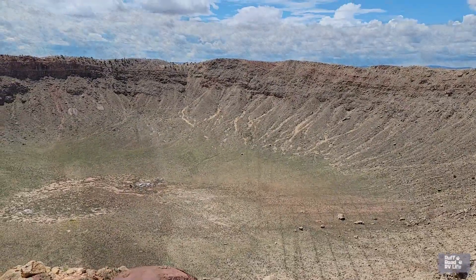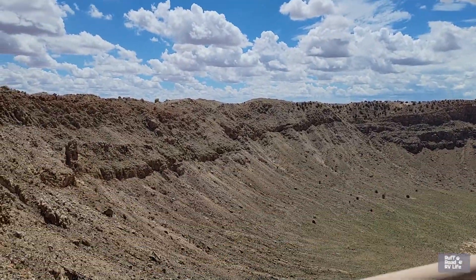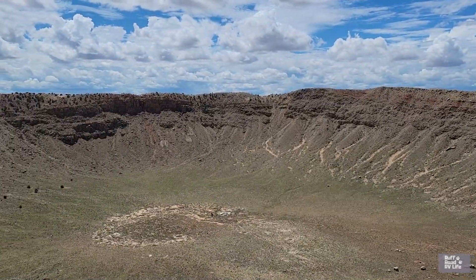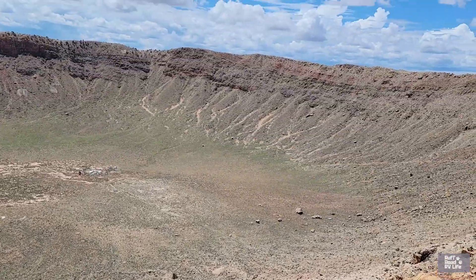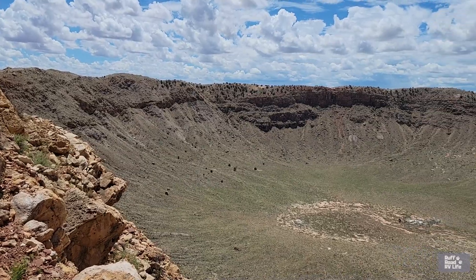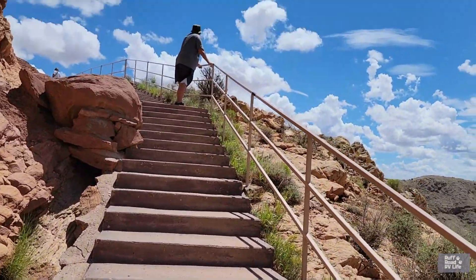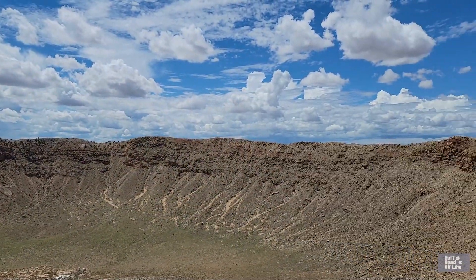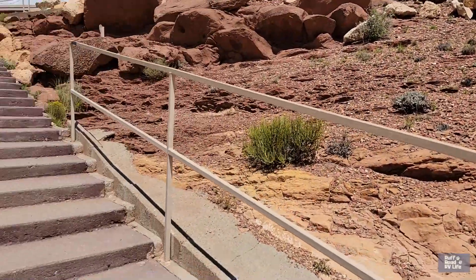Meteor Crater was created over 50,000 years ago when a giant iron-nickel meteor impacted the earth. You can touch a piece of that meteorite right there in the museum. It was 150 feet wide, weighed several hundred thousand tons, and had a force 150 times greater than an atomic bomb. It's really hard to imagine the scope of this impact. The meteor created a giant bowl-shaped crater — it's 550 feet deep and about one mile wide, but it has filled in over the years so it was once deeper than that.